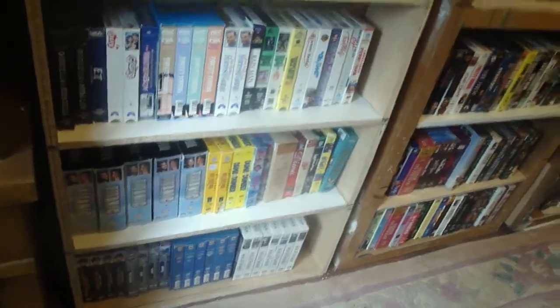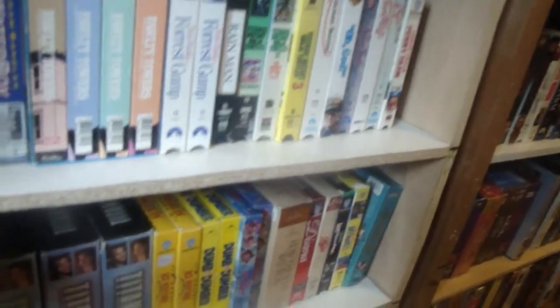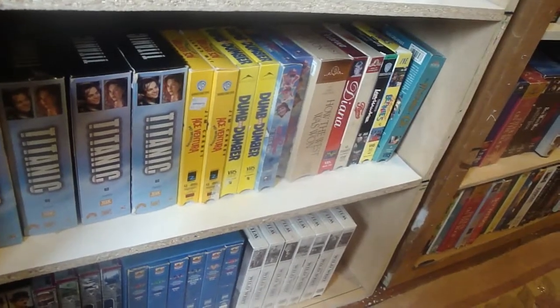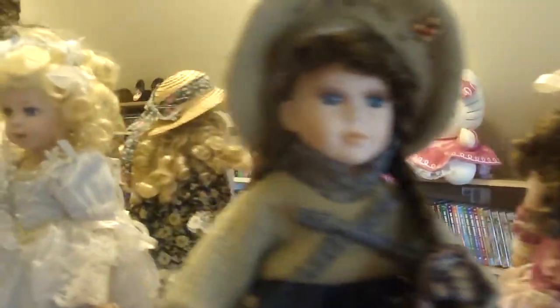Usually it's not much — old western comedy like you see down here is mostly what I get thrifting: Forrest Gump, Dumb and Dumber, Ace Ventura I see a lot, Titanic I see a lot. Some war movies down below as well.